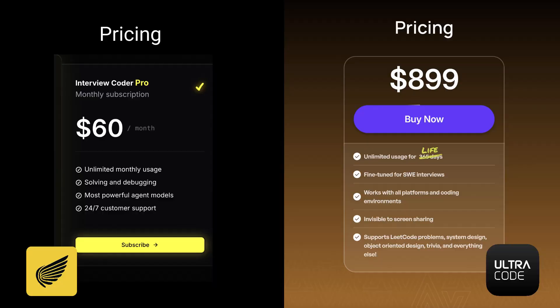There is a catch though: Interview Coder costs around $60 a month on subscription, but Ultra Code only offers lifetime access at $900 up front. The question is — are Ultra Code's responses twice as good as Interview Coder's? Yeah, I actually think they are, but they're definitely not 15x better given the price difference. Ultra Code does have a lot of features cheaper competitors don't, though — the big two being voice support and system design support.